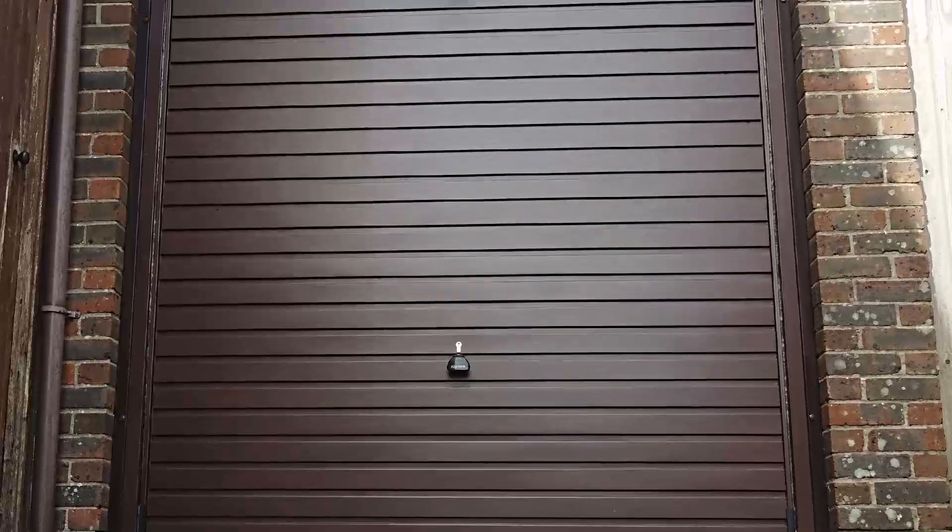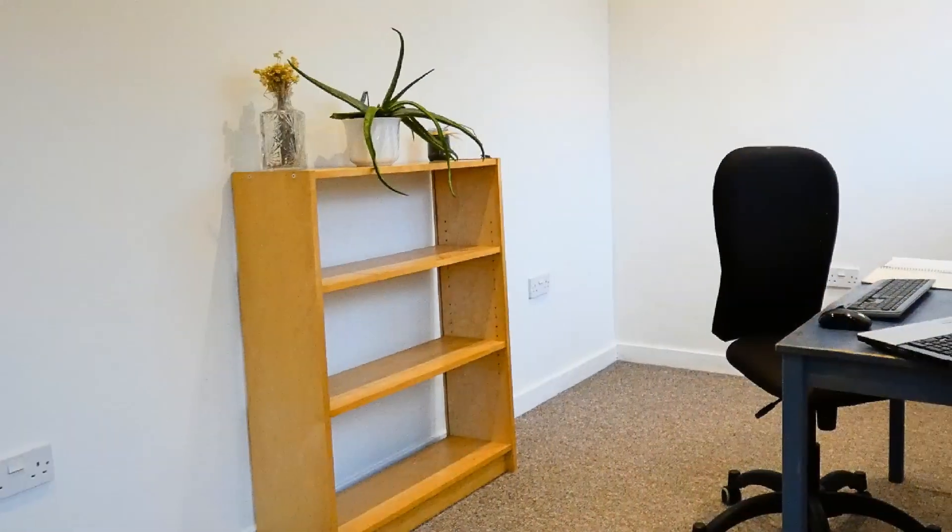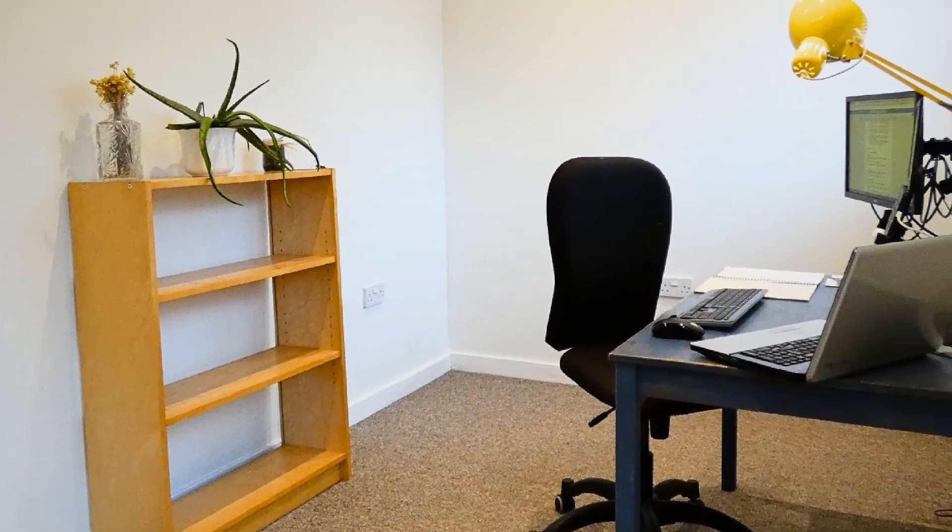Don't be fooled by this innocent-looking garage door — behind it sits a fully insulated home office.